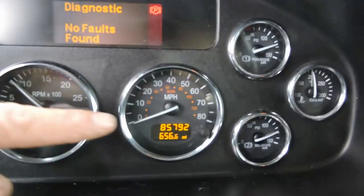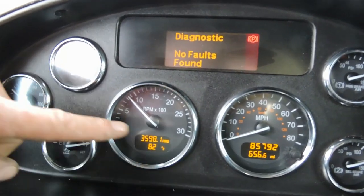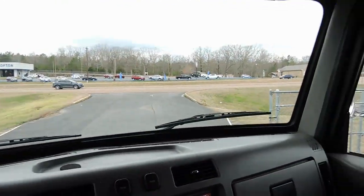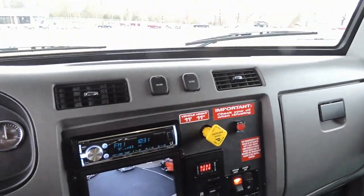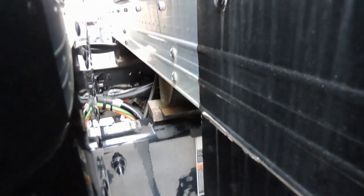Look at this — 85,000 miles, 3,600 hours. This thing has hardly been used. This is a Pete — this thing is a 600,000-mile machine before you open the cover on it. Air brakes, air ride seat, armrests on the driver's side — beautiful, beautiful. Look at the condition, look at even the frame down there. It's unbelievable.